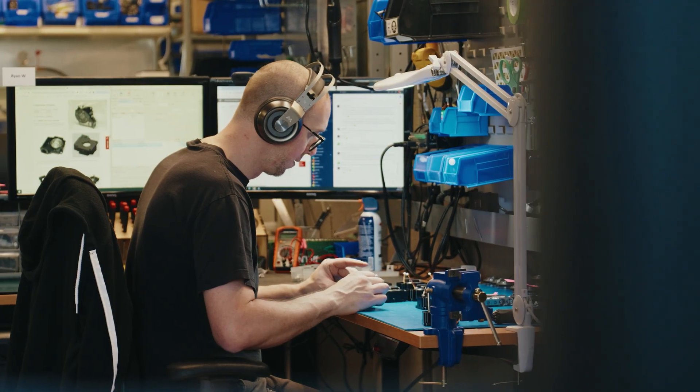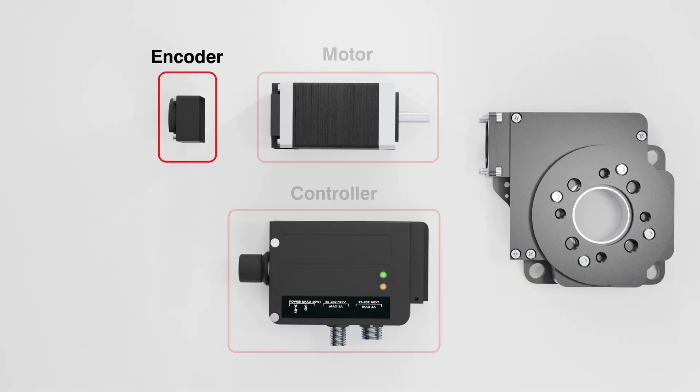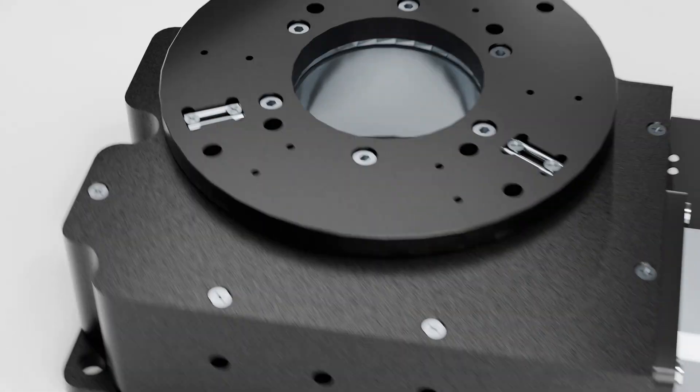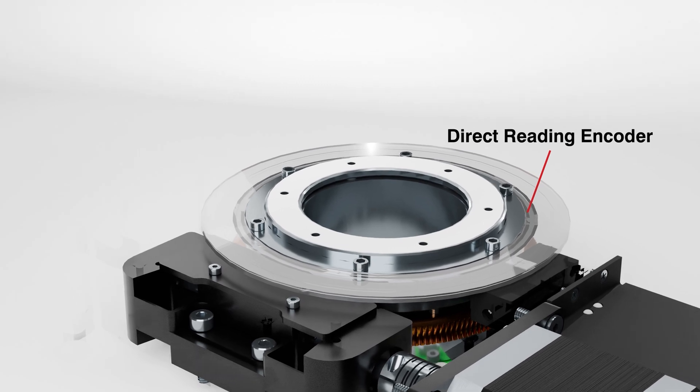Save time integrating, testing, and sourcing with optional built-in motors, controllers, and encoders. The encoders provide position feedback and slip stall detection. For the highest possible accuracy, direct reading encoders are available on some models.